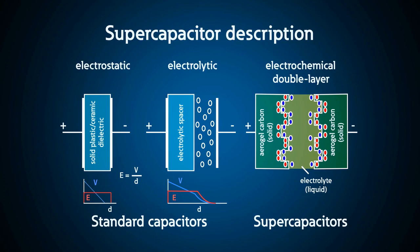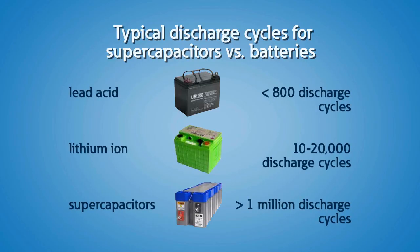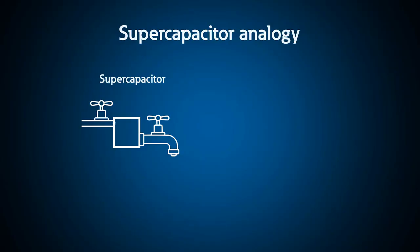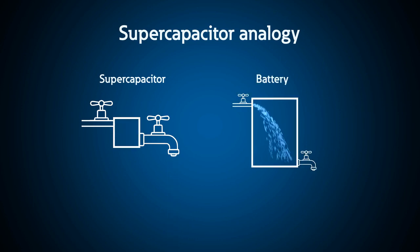So what is a supercapacitor? Think of a supercapacitor as a rechargeable device, like a battery, with 100 times the power density of a battery, but used for seconds rather than minutes or hours. A supercapacitor is like a smaller storage tank with a large input valve and a larger faucet filling and draining very quickly. A battery, on the other hand, has a larger tank but much smaller input and output valves to fill and drain the tank.